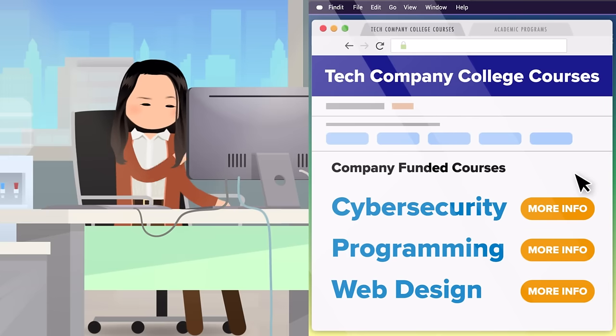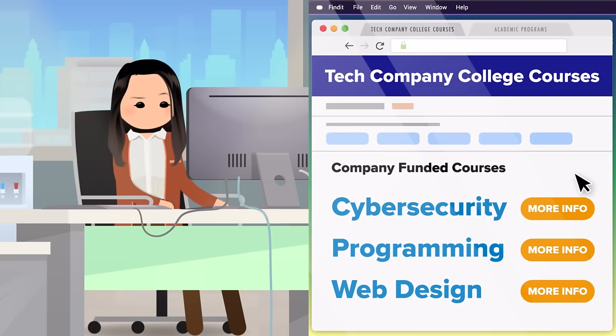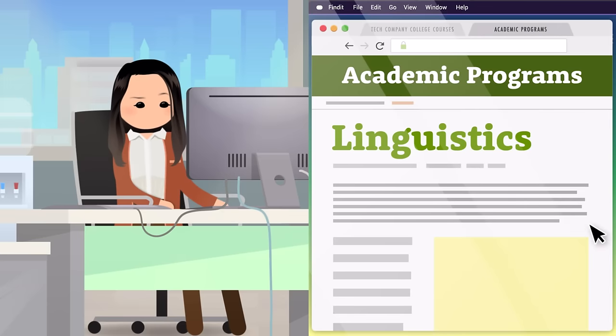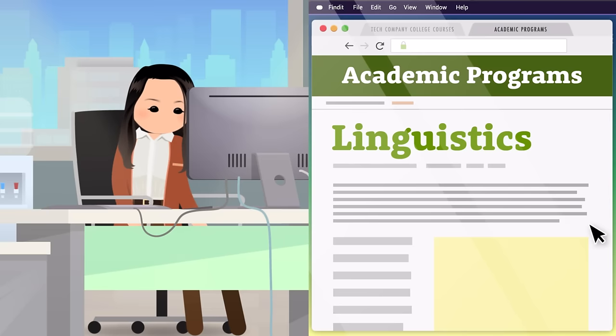For example, if you worked for a tech company, they might only cover things like cybersecurity, programming, web design, and related topics. But if you wanted to study something else, like linguistics, you can try to make a case that other courses will help you do your job better and convince your employer to cover it. So research the courses you want to take before applying for aid through your company, and be prepared to explain how each course relates to your job and how it can help you contribute to the company.